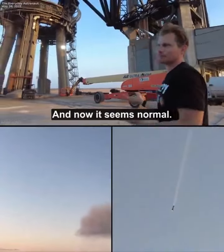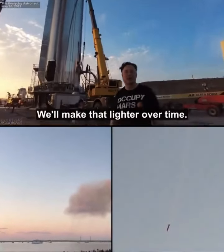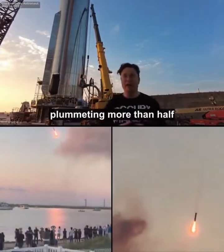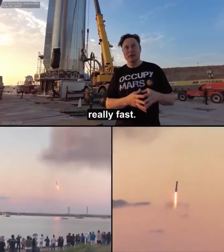It'll weigh about 250 tons. We'll make that lighter over time. So you've got a couple hundred tons plummeting at more than half the speed of sound. This thing is still coming in really fast.